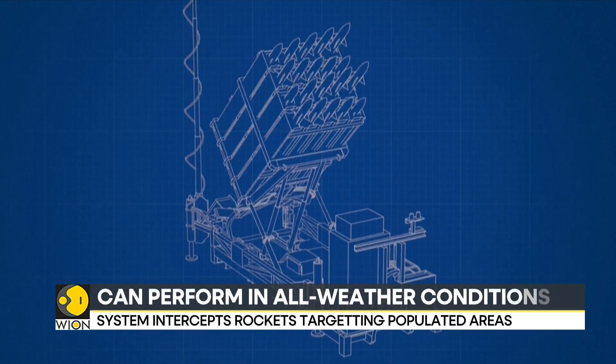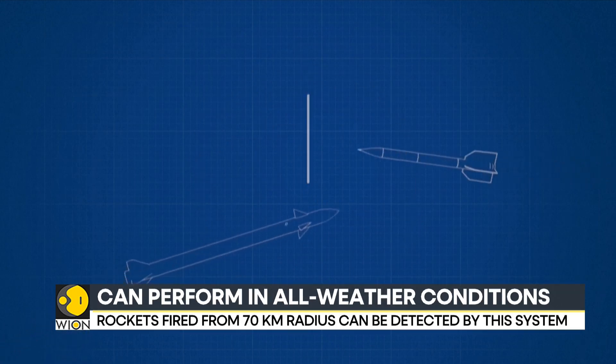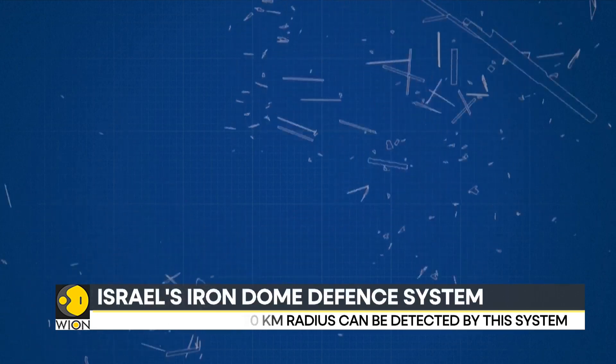The Israeli army says 75 to 90 percent of attempted interceptions are successful, at an estimated cost of $50,000 each time.